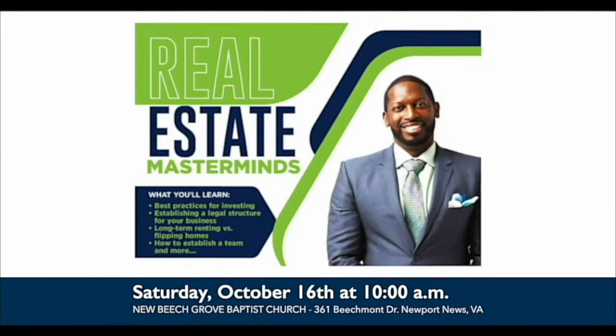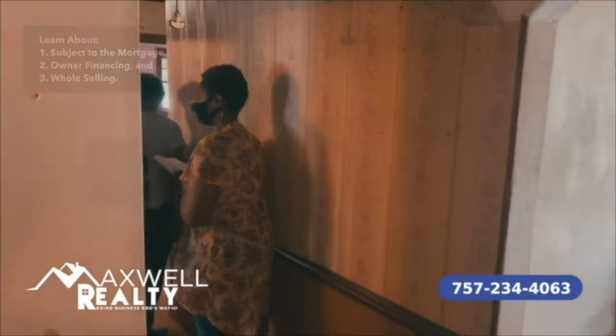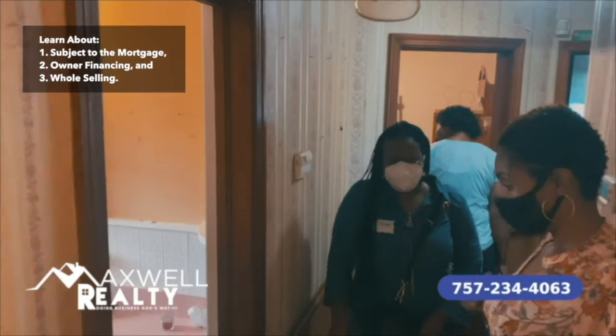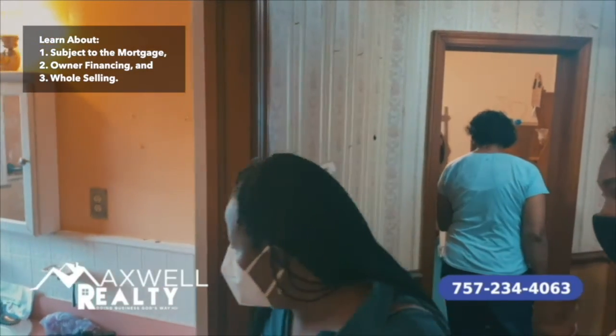This month, October 16th at 10 a.m., we're going to learn how to write up subject-to's, how to set up owner financing, and we're also going to learn a little bit about wholesale.